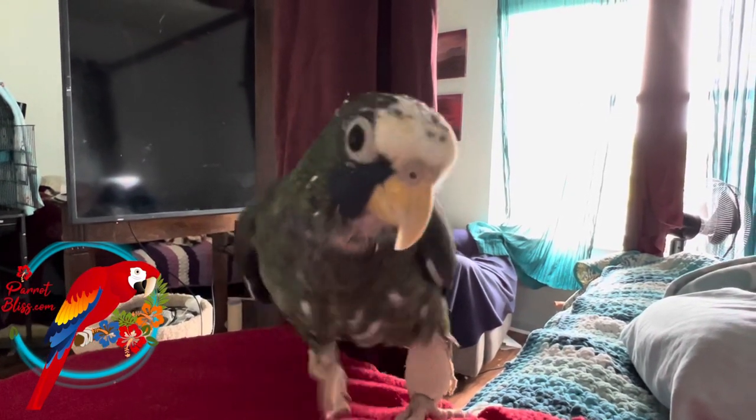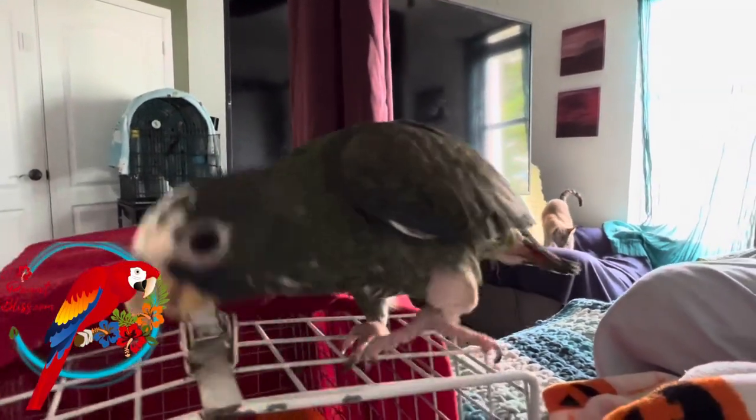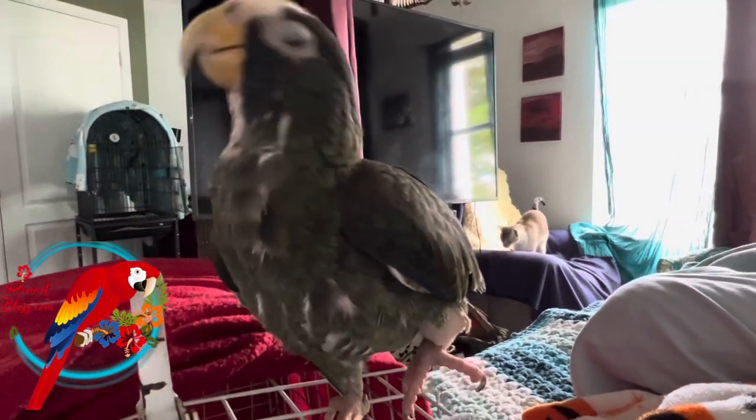Right now he's in a recovery cage which is a carrier, but it's a smaller space so he doesn't go climbing around and go crazy, so that he can just slow down, not do much, take it easy, relax. The vet gave him an antibiotic and a little something to rub on his skin for the pain, and other than the fact that it looks like he needs to eat, he's doing really great.